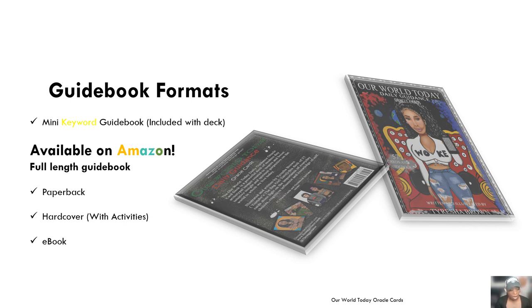You can get the full-length guidebook in paperback, hardcover, or ebook format. The special thing about the hardcover is that it comes with some pretty cool activities designed to help you as a reader not only with your readings but with personal development as well.